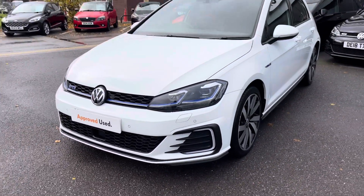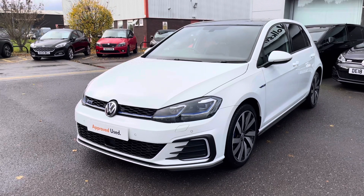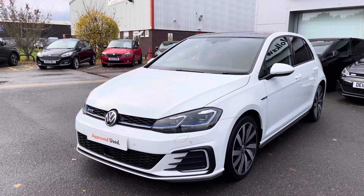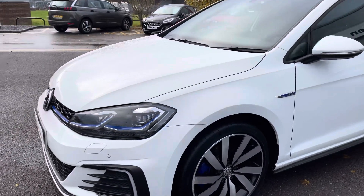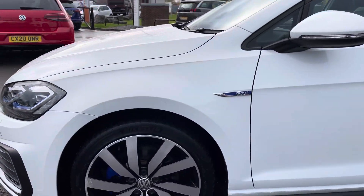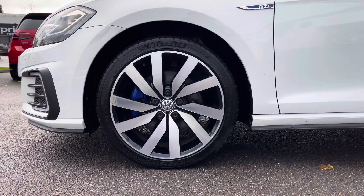Starting at the front, a great feature on this car includes your rain sensors, which is the perfect addition for the current weather. Panning round to the side profile, we have these incredible 18 inch Martil alloys really complementing the exterior finish.